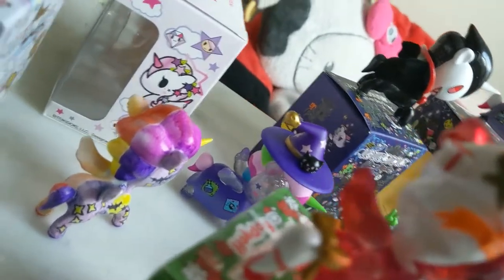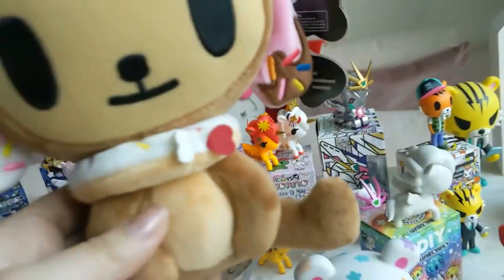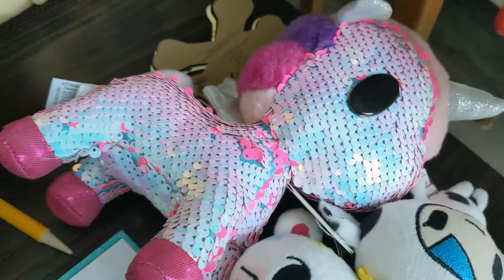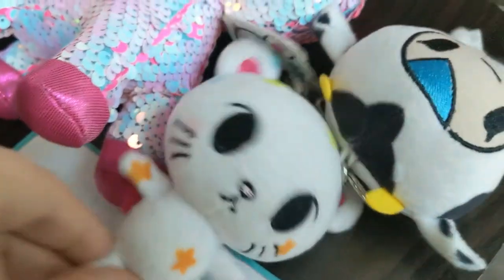Back here was the DIY Unicorno that I designed — there are better pictures on Instagram at Kitty Kate Designs. I also have Milky back there, this plushie, as well as another plushie, this Mimicorno, Mozzarella as a keychain, and Palette also as a keychain.